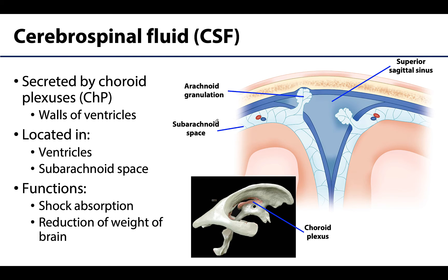CSF is composed of substances from blood plasma. It's primarily water, but there are other substances in there as well. It's going to be secreted by what's referred to as choroid plexuses, and these are networks of modified blood capillaries that are located in the walls of the ventricle. These pink areas on this ventricular model are representing the choroid plexuses. CSF will be located in the ventricles as it is secreted, but it will also circulate slowly and continuously in the subarachnoid space — that space between the pia mater and the arachnoid mater.